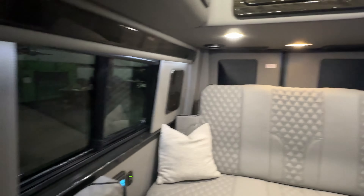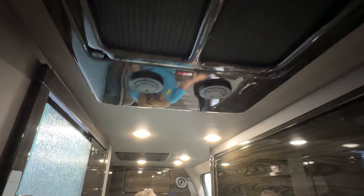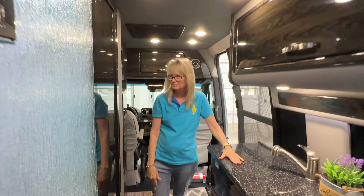There's your induction cooktop — we also have an induction cooktop, and all of this works off the batteries. Lots of storage, quite a bit. One thing about this top storage that I really like — when you open it, look — they stay open. And there's the air conditioner, and it's 12 volt. I'm still amazed by that, but it works — I tried it.